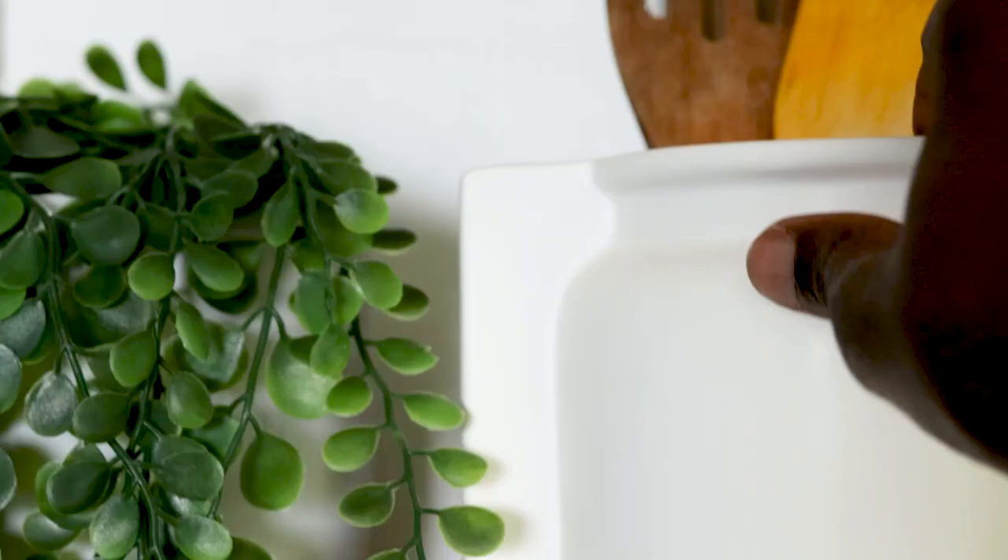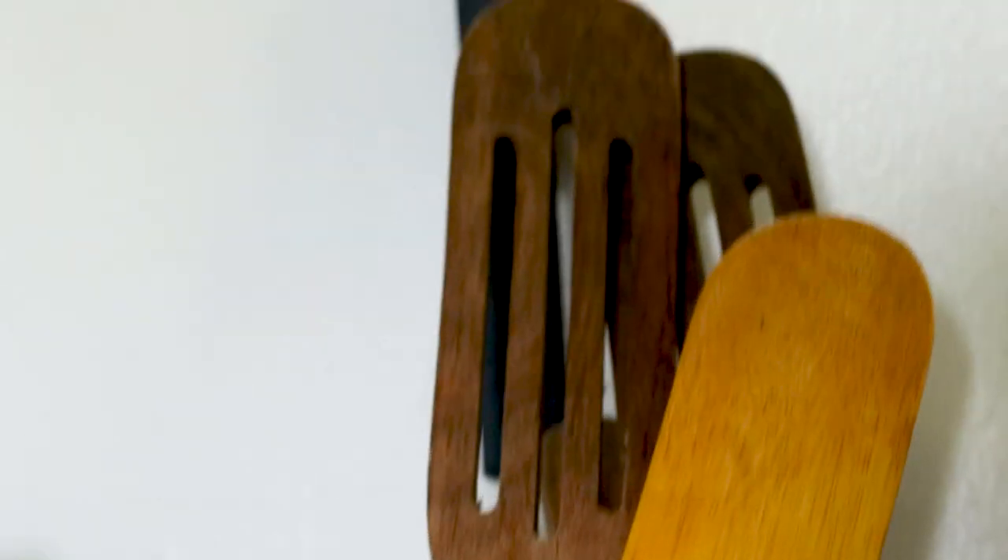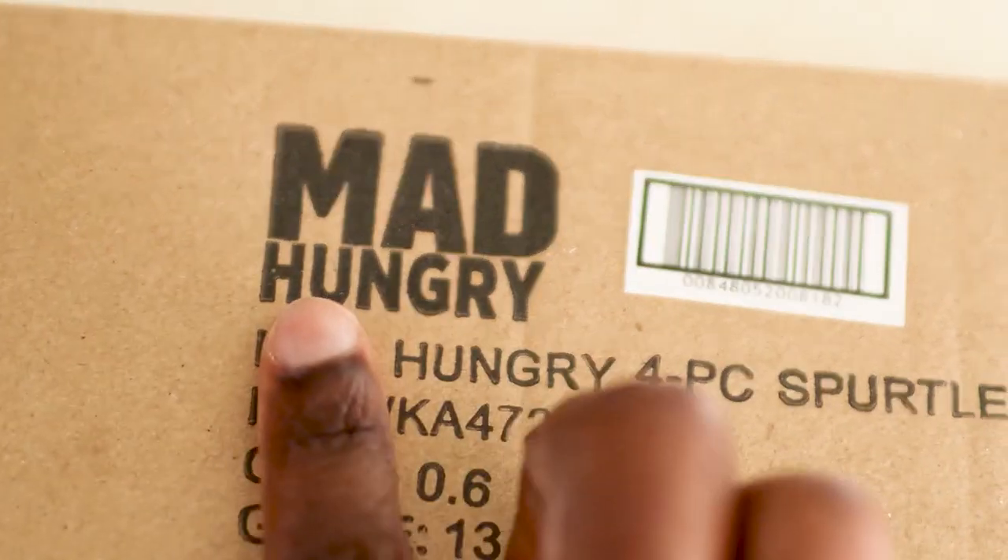The shelves hold several more cookbooks, mixing bowls, and wooden spurtles. These are sold on Amazon — I'll link them below — and they're my go-to for cooking. I'd give them probably a 7 out of 10 stars.